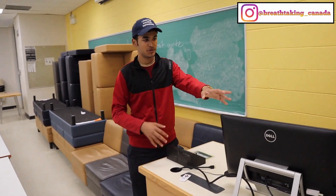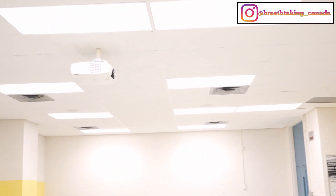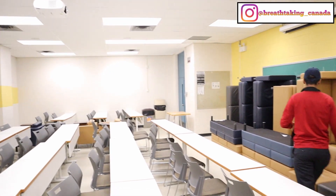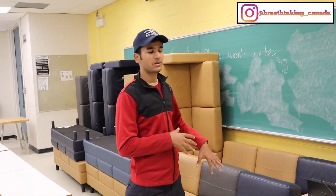The professor connects their computer to the room computer, which gets connected to the projector. You can also see all these sofas out here — they're usually in the lobby but the university has locked them in here since they don't want students gathering and using them.